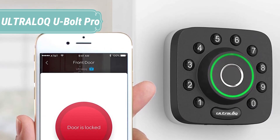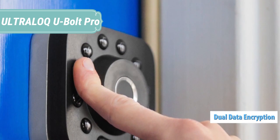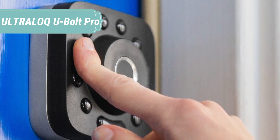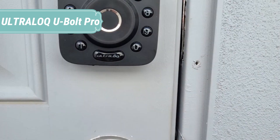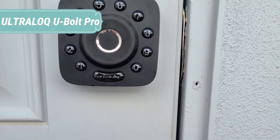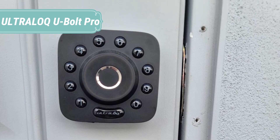Control entry access to your door from anywhere for anyone with the optional bridge. You can unlock your Ultraloq or grant access to guests and visitors via an e-key for specific dates or periods of time remotely with no monthly charges. You will receive a smartphone notification when someone opens your door. Thanks to Bluetooth 4.0's ultra-low power consumption technology, the Ultraloq U-Bolt Pro can be powered by 4AA batteries with more than one year of battery life through regular use, with a low battery notification via the smartphone app.